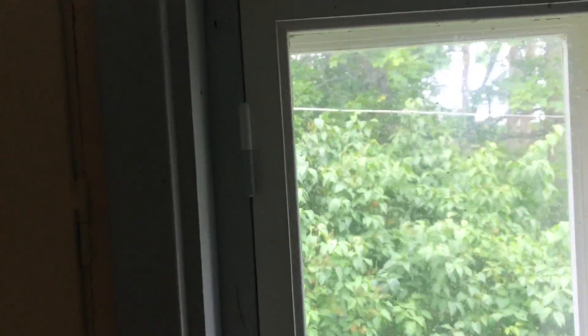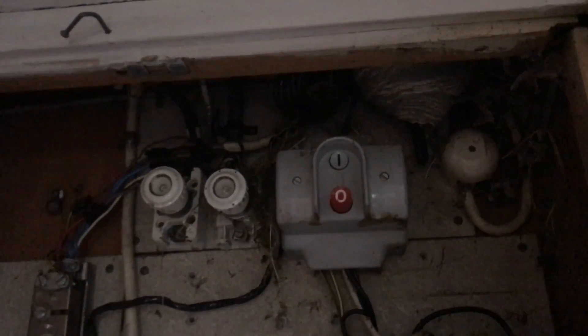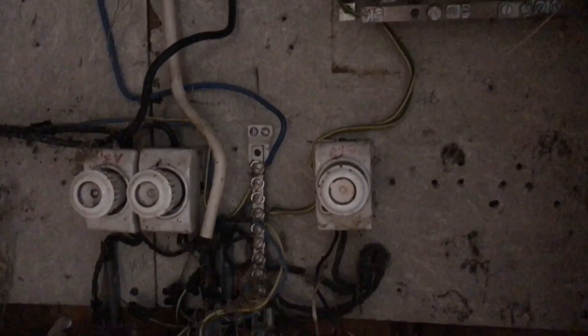And here is the electricity cabinet. And this is moss — it's home to some kind of mice and wasps. And there is a wasp nest up here as well. I don't really trust this electricity, I think it looks a little bit iffy.